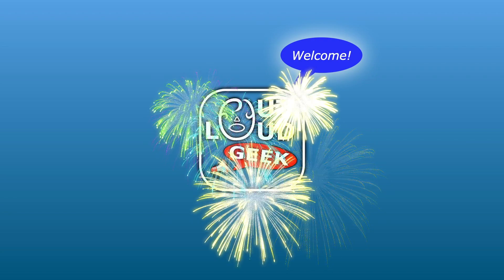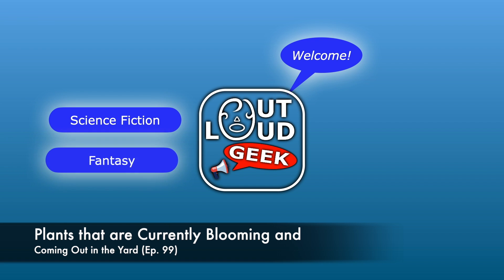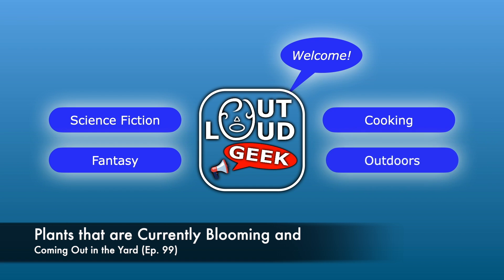Welcome to another episode of Out Loud Geek, where we discuss science fiction, fantasy, cooking, the outdoors, and more.